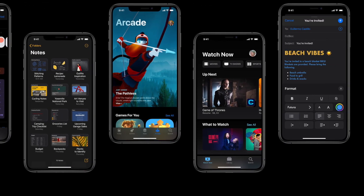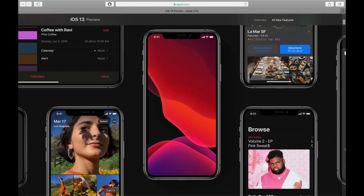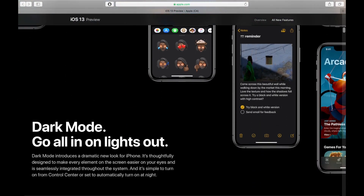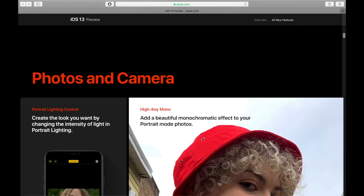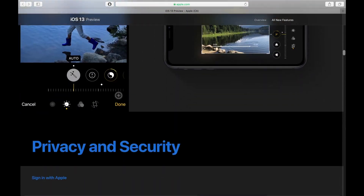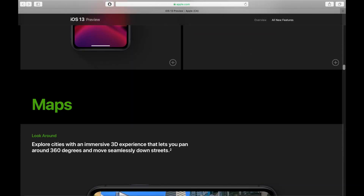Hey everybody! Welcome to my video about iOS 13. In this video, I'm going to go over what I think are all of the best new features coming in iOS 13 and give you some of my observations so far while I've been testing it. This video is based on iOS 13 Public Beta 3 and 4, so if any substantial changes occur in the future, I'll be sure to make a follow-up video.